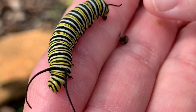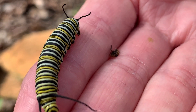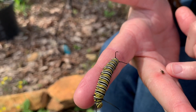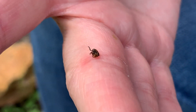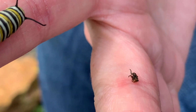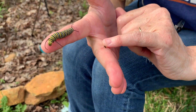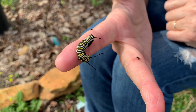Guess what he just did? He just pooped on me. Actually, I take that back — that is his skin, part of his skin that he molted. I thought it was caterpillar poop, but caterpillars molt up to five times. Monarch caterpillars. And you can actually see his antennas — even the skin comes off the antennas too.